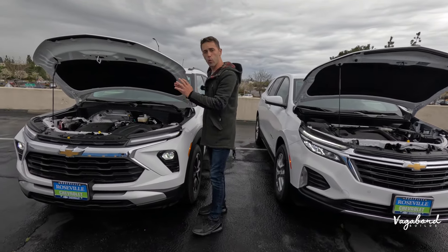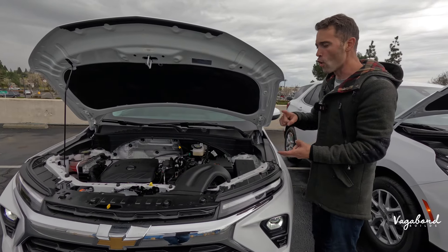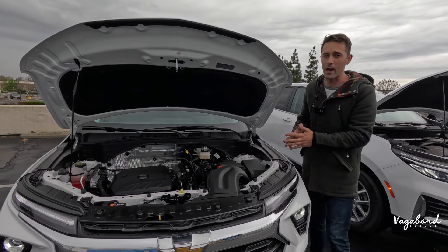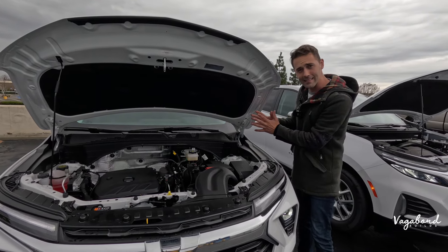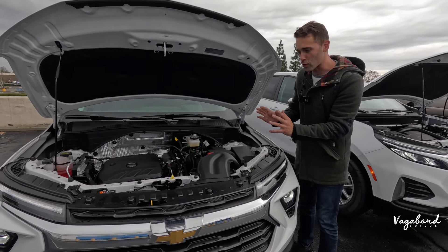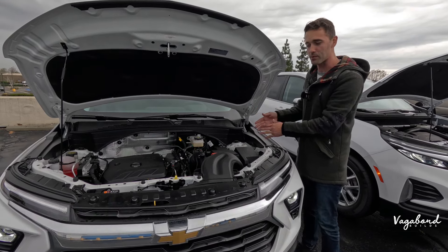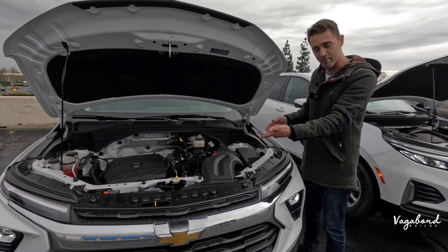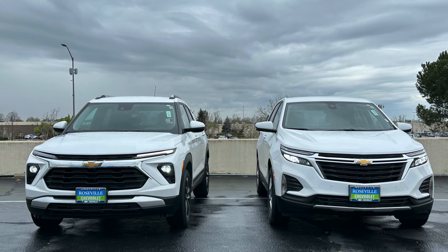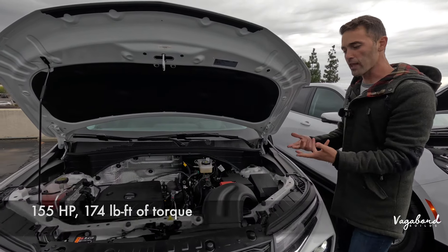On the 2024 Chevy Trailblazer you have two options: the 1.2 liter or the 1.3 liter engine. If you get the front wheel drive or all wheel drive, that ranges between a CVT transmission and a 9-speed traditional automatic transmission. This exact one comes with a 1.3 liter 3-cylinder turbocharged engine paired with a CVT transmission because of the front wheel drive. If it's all wheel drive, it uses the 9-speed automatic. It delivers 155 horsepower with 174 pound-feet of torque and electric power steering.